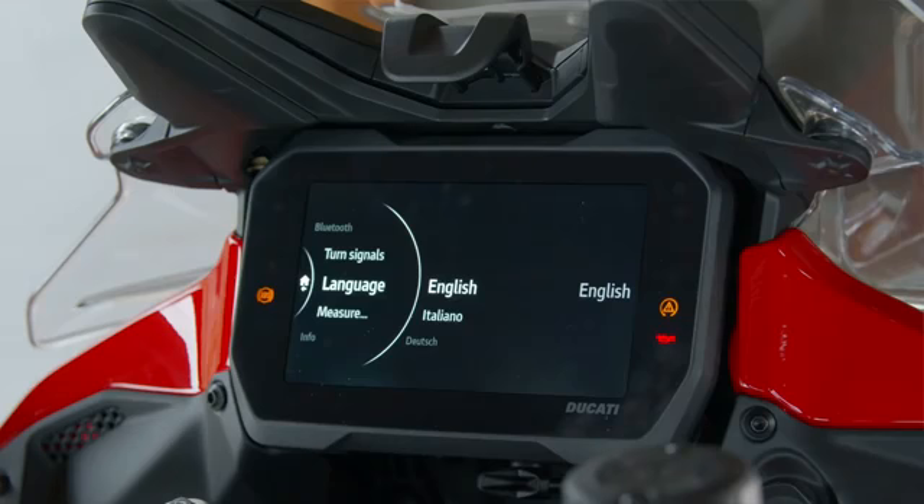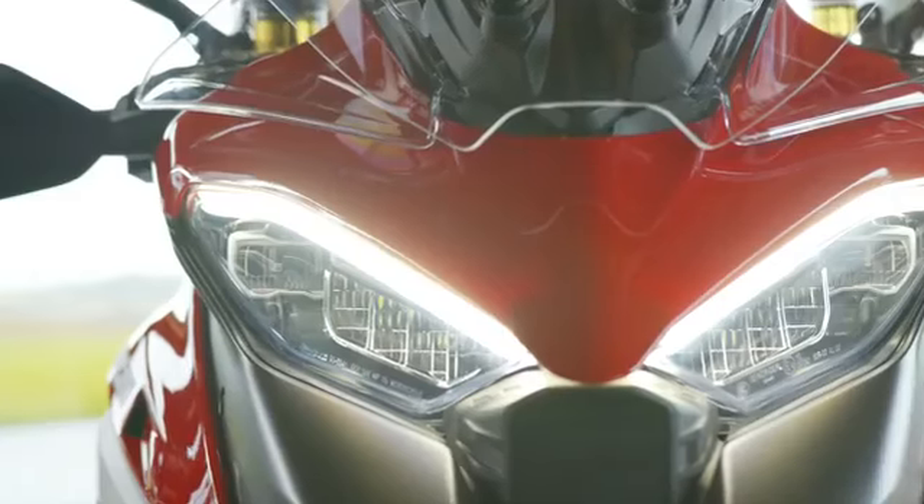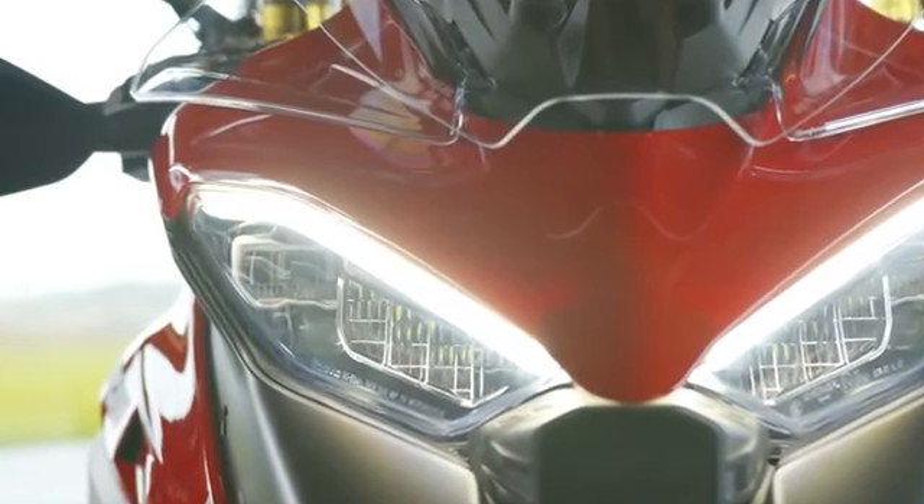For the first time, the 6.5-inch display has a multilingual configuration. As for the headlight and tail light, they feature the latest generation LED technology with, of course, also the cornering function.